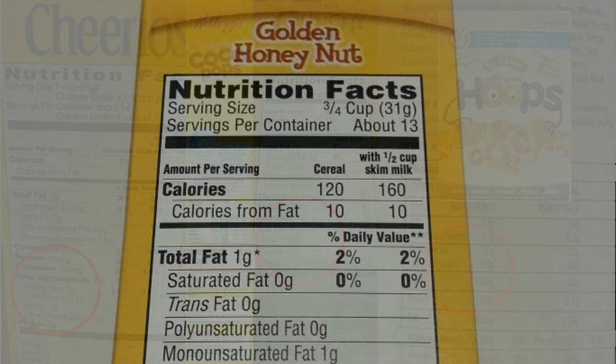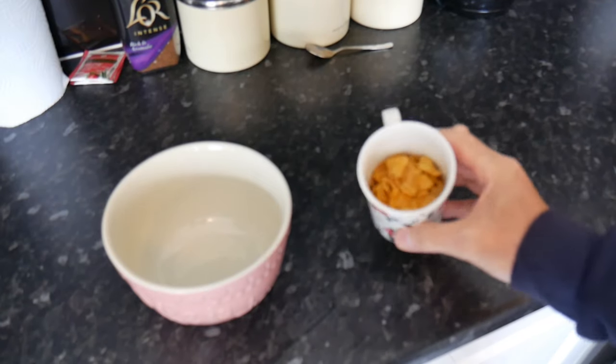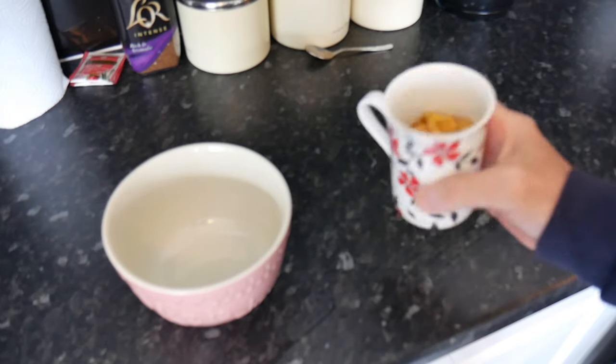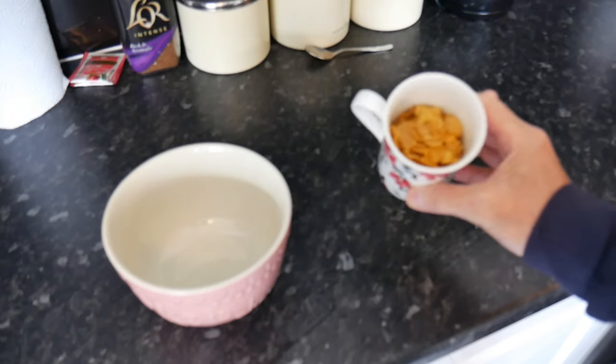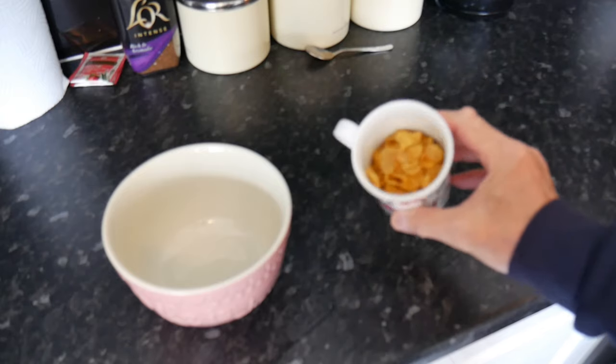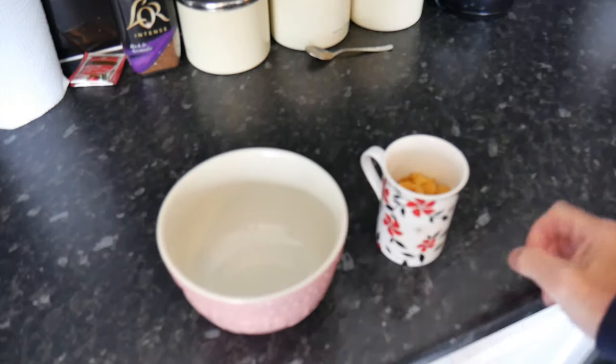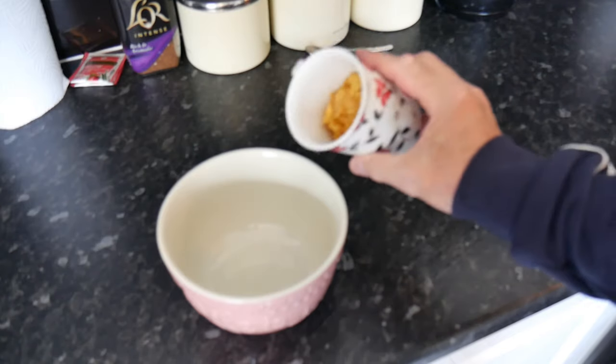Let me show you what a serving size actually looks like. I found a cup — it doesn't specify exactly what the cup is, this is almost a mug — but that's three-quarters of a cup there. And here's the bowl I use for my porridge in the morning. I'm going to pour it in.